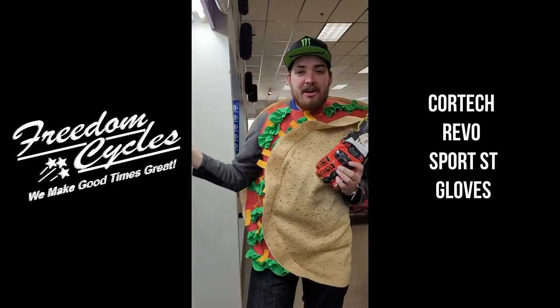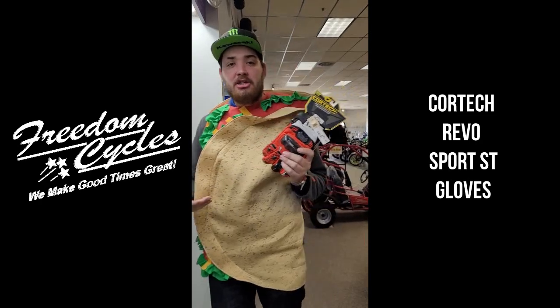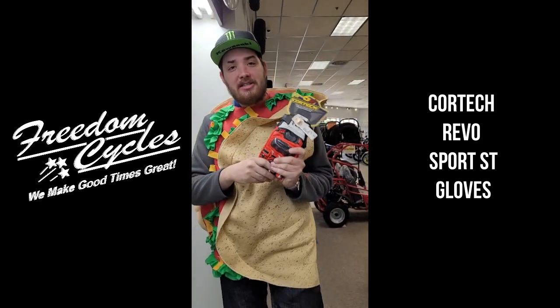Happy Cinco de Mayo guys — come see me, my name is Caden at Freedom, and come check out these Revo ST gloves.